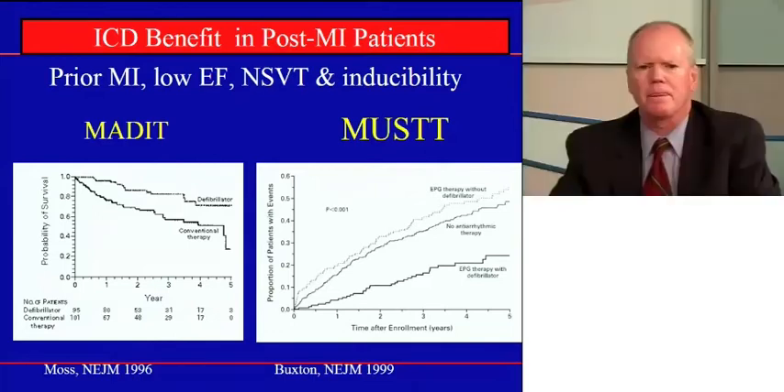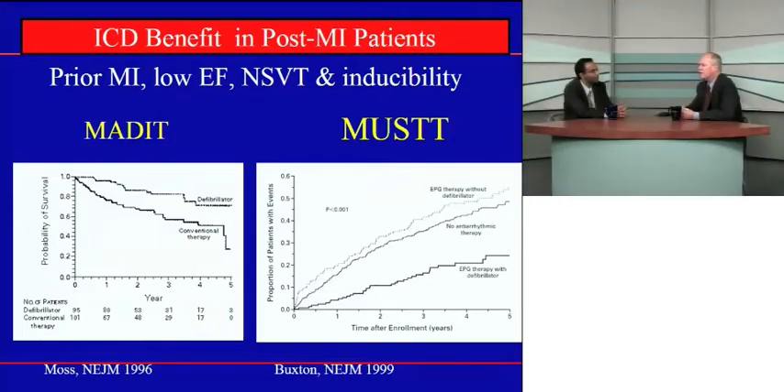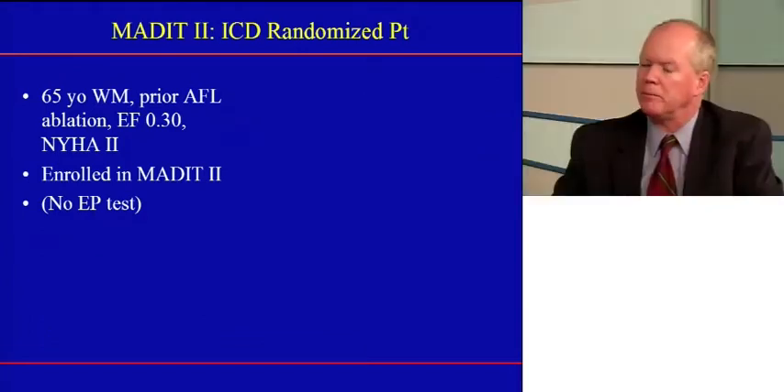We know that in patients like yours — with a low EF, a prior MI, and appropriate medical therapy — we have preliminary trials showing that implantable defibrillators are beneficial: the MADIT and the MUST study. In both, patients had to have inducible VT at an EP study, which limited applicability. The MADIT-2 study was designed to get around that issue — no requirement for an EP study; the patient just needed a low EF of 30% or less and a prior MI, then was randomized to an ICD or best medical therapy including beta blockers.